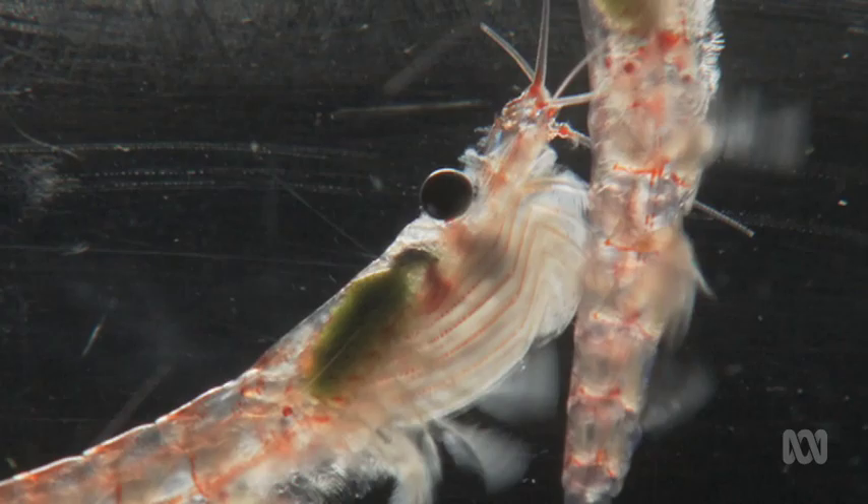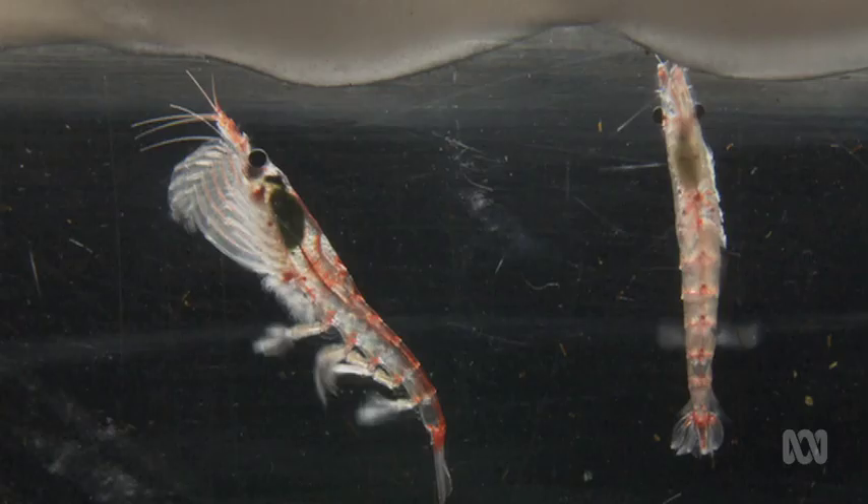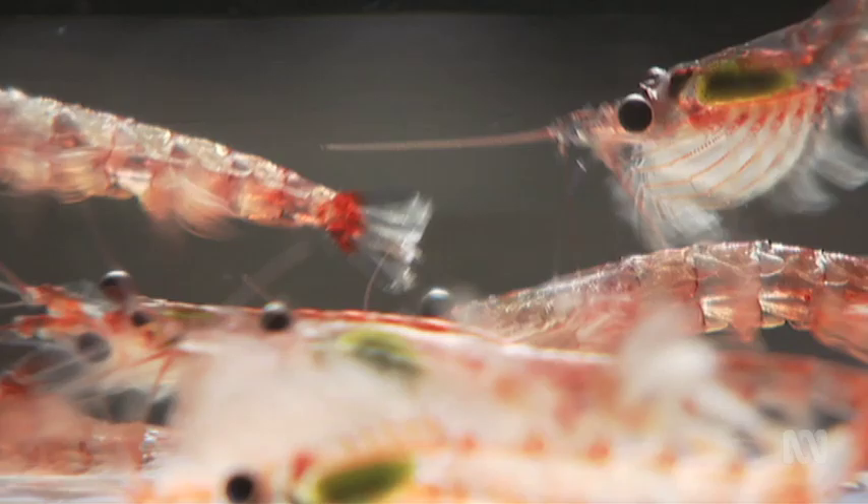Krill do have capacity to adapt to changes in their environment — they're here today, after all. But the big problem is that the changes happening to our planet now are so much faster than anything in the geological record. While that record shows numerous extinction events, nothing parallels the current rate of change. The concern is that krill might not be able to adapt fast enough. These are not organisms that multiply in a drop of water overnight — it takes two years to reach sexual maturity and they may live five to seven years. Selection can't happen quickly here, and we might not give them the time they need.